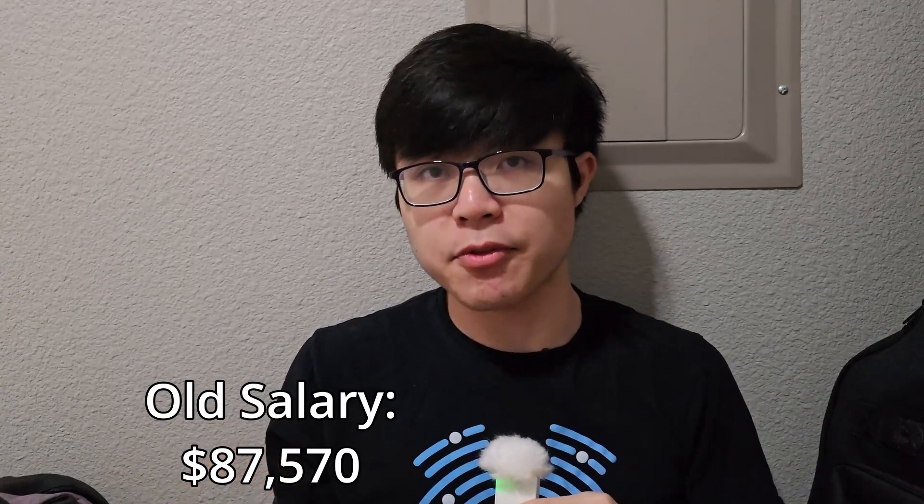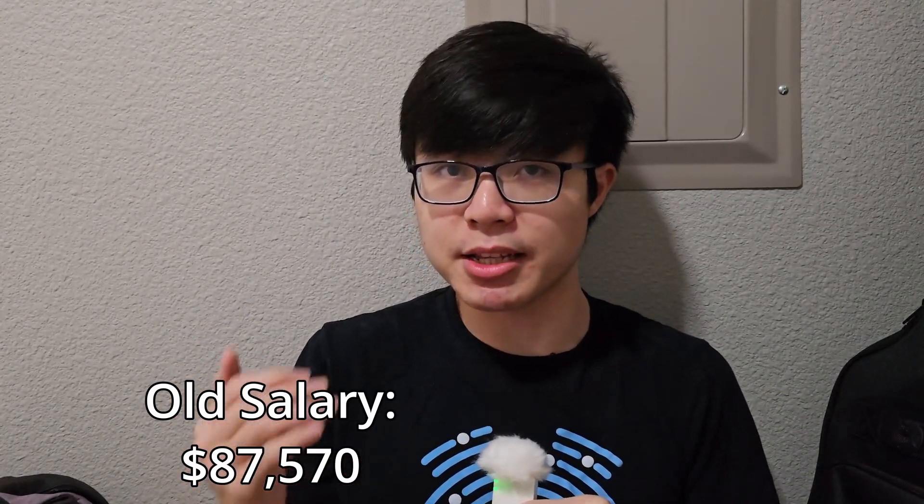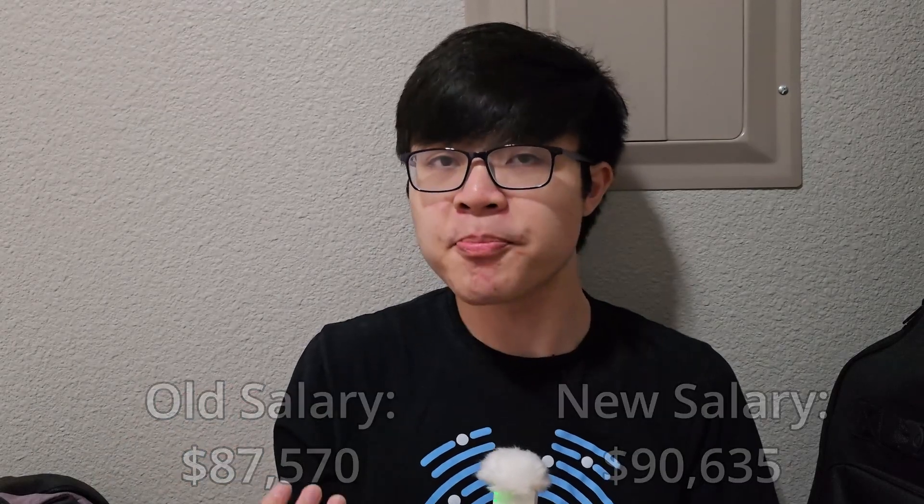Just to illustrate the numbers: I was making $87,570 as a software engineer in a medium cost-of-living area, and after my salary adjustment of 3.5% for the year, I am now making $90,635. This is still a little bit less than what I would consider ideal, but I do have some interviews both internally and externally coming up, so I'm really excited about the opportunity to potentially increase that by a pretty decent amount.